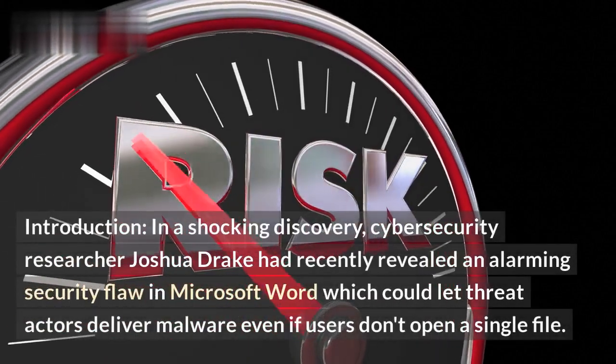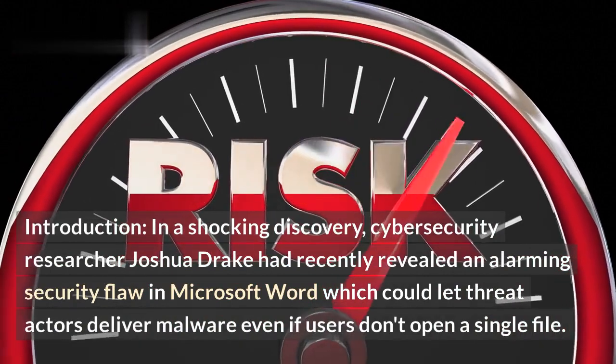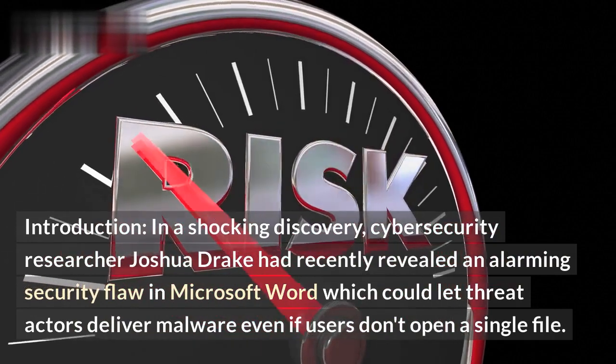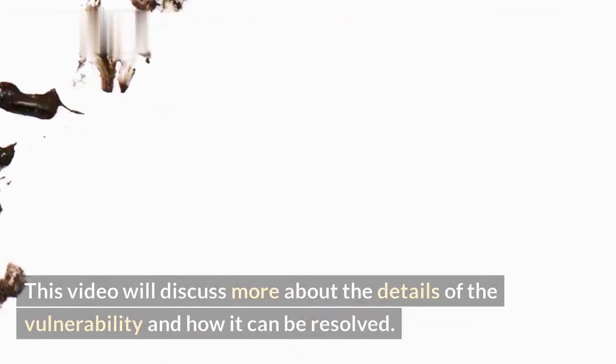In a shocking discovery, cybersecurity researcher Joshua Drake recently revealed an alarming security flaw in Microsoft Word which could let threat actors deliver malware even if users don't open a single file. This flaw has been given a severity score of 9.8, making it an imminent danger of remote code execution. This video will discuss more about the details of the vulnerability and how it can be resolved.